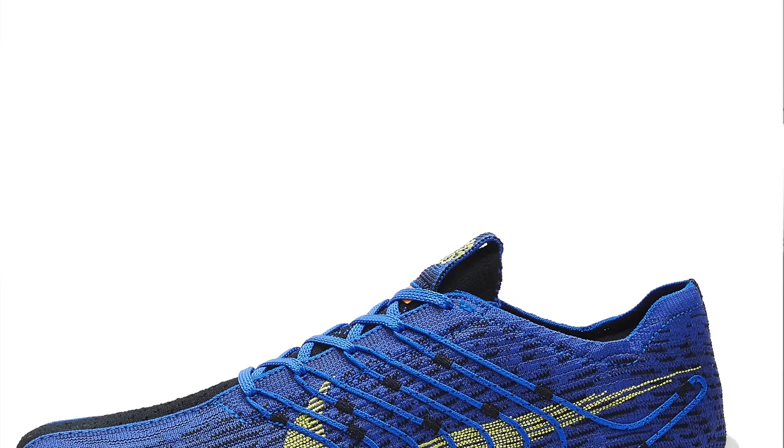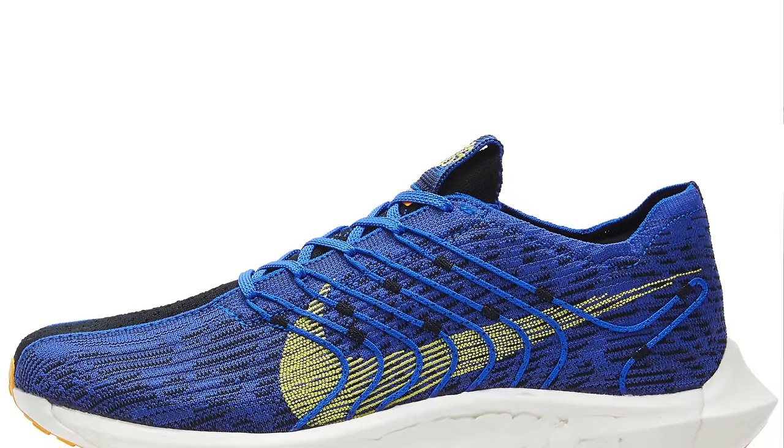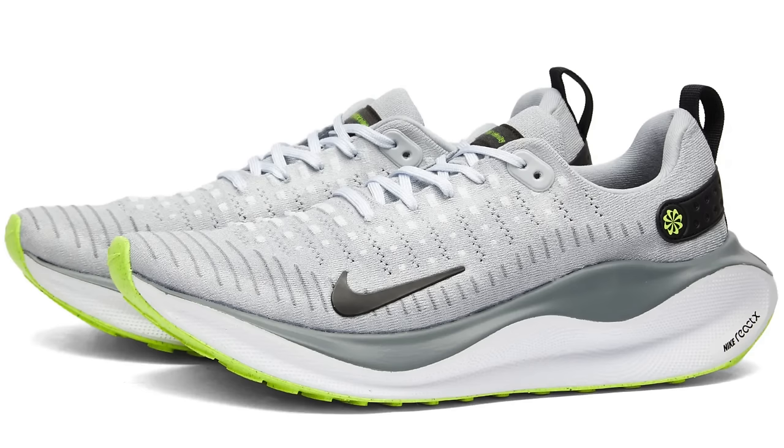End Clothing also has Racer Blue and High-Voltage Pegasus Turbo Next Nature pairs — only limited sizing again, but at £87 down from £145, it makes for a really good discount. It wasn't a standout option for me personally, but I've heard from loads of viewers who absolutely love the Pegasus Turbo Next Nature. They really enjoy the low weight, the durability of the shoe, and the fact you can kind of use it as a sort of everyday lifestyle model too. End Clothing also have a few pairs of the Infinity Run Flyknit 4, down to around about £100, making for a reasonable saving.